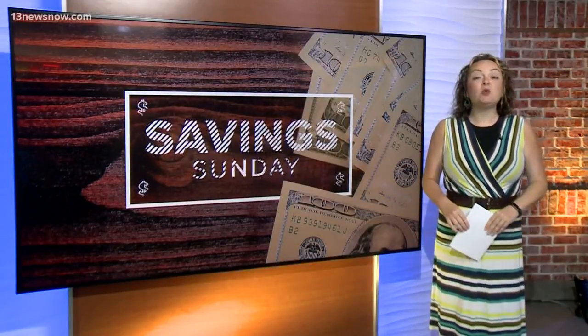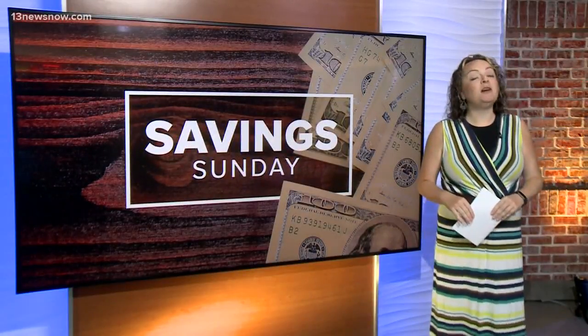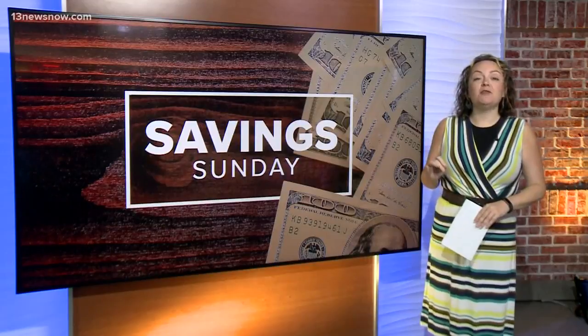Well, it's Sunday morning and you know what that means — it's time to save some money. Hi, I'm Laura Oliver from afrugalchick.com, here with your best deals of the week.